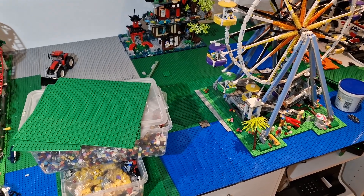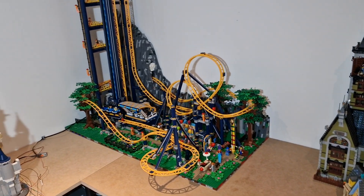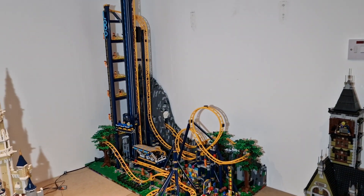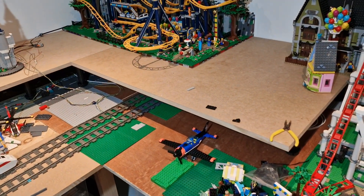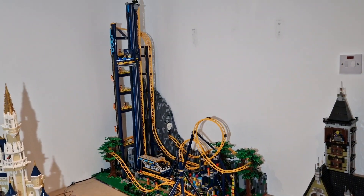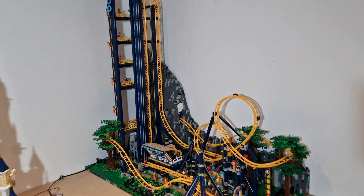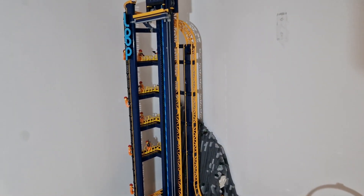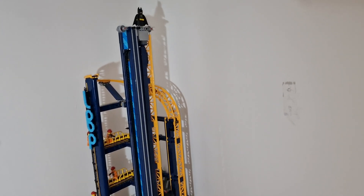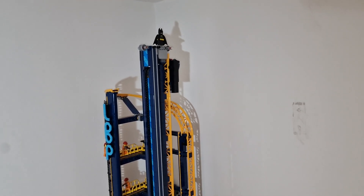Thanks to Abby and Johnny yesterday, we managed to shift it up onto this higher shelf here, where it's going to be in the fairground on the highest part of the city. Kev thought it was a good idea to have Batman at the highest part of the city looking out over it.